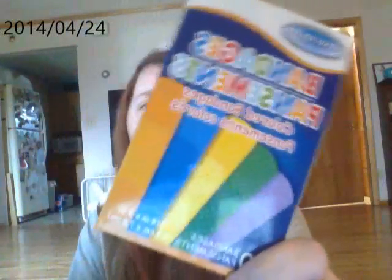There's purple, green, yellow, blue, and orange. That's amazing!